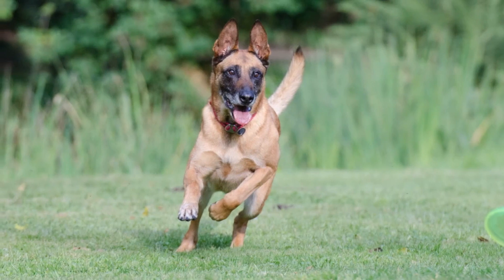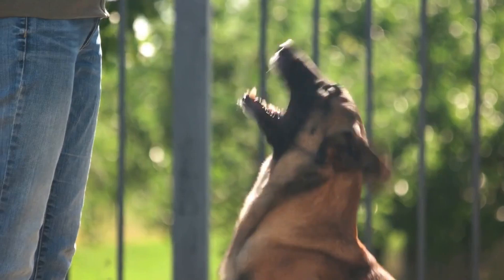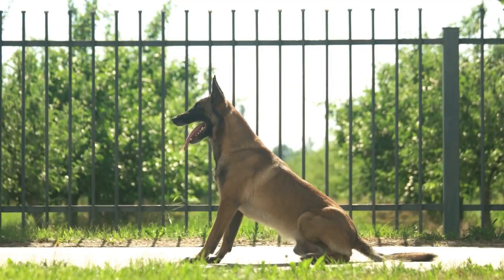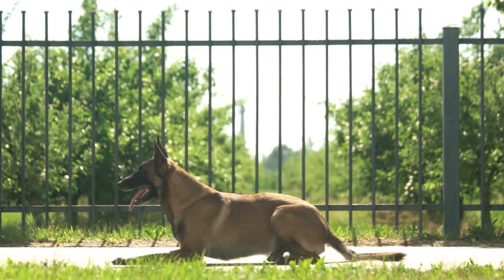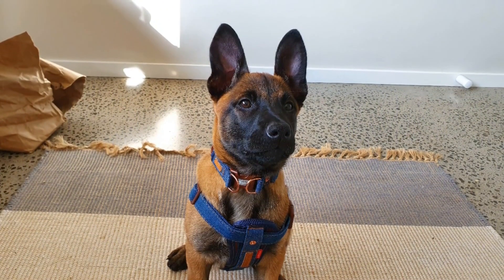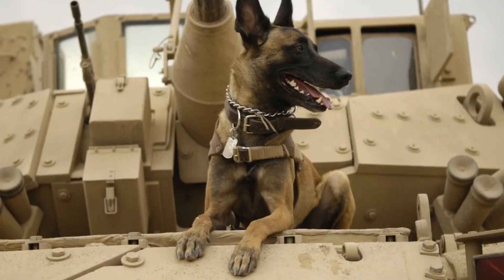They need daily vigorous activities like long walks, running, or playing fetch. It keeps them physically fit and mentally sharp, preventing boredom and behavioral issues. Their health and diet are paramount — regular veterinary checkups and a balanced diet help maintain their well-being. Grooming, involving weekly brushing and occasional baths, is crucial for their coat and overall health.